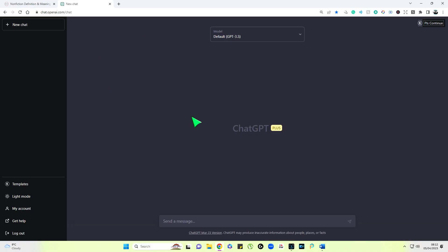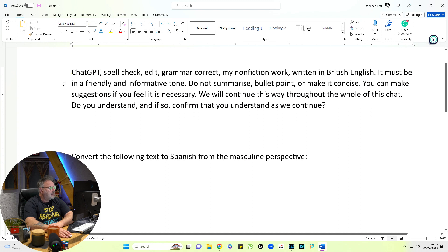So we're using the default ChatGPT. I've cleared all the history here and we're going to create a new chat. What I've done here is: ChatGPT, spell check, edit, grammar correct, my non-fiction work written in British English. It must be in a friendly and informative tone. So I've told it what it needs to do and I've told it the language it needs to be written in, because in the UK we might have 'realize' with an S.